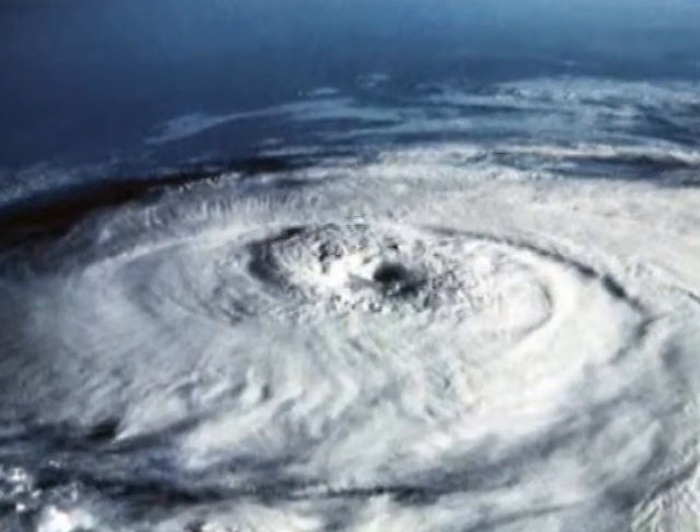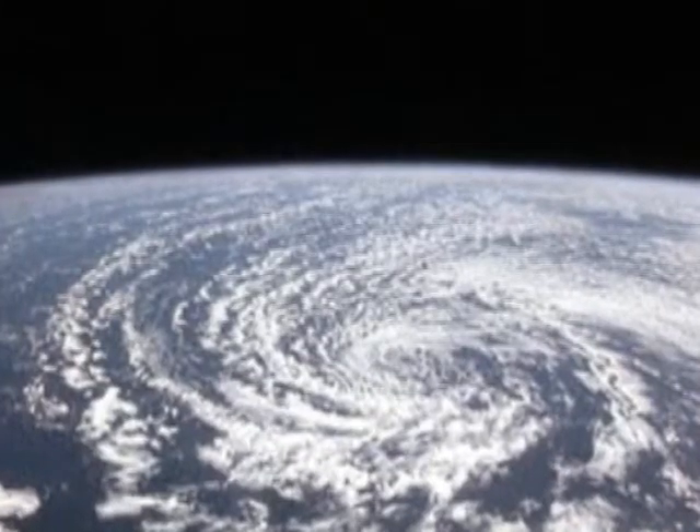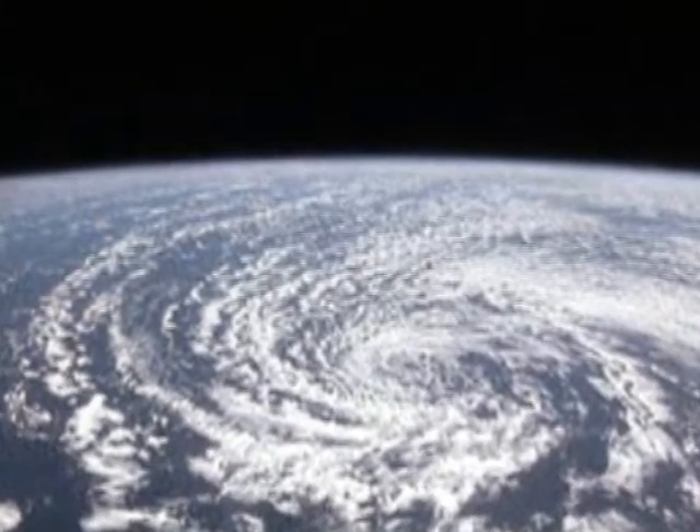Hurricanes and tornadoes are spiral arrangements of storms. Like the swirling pattern of hieroglyphs on the alleged dropa stones, spirals are a common motif throughout art history.